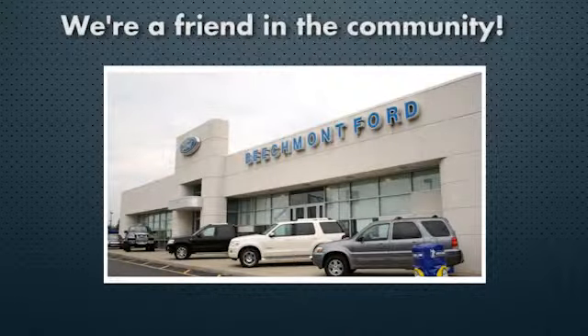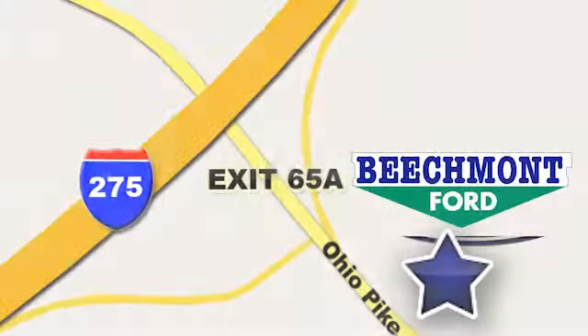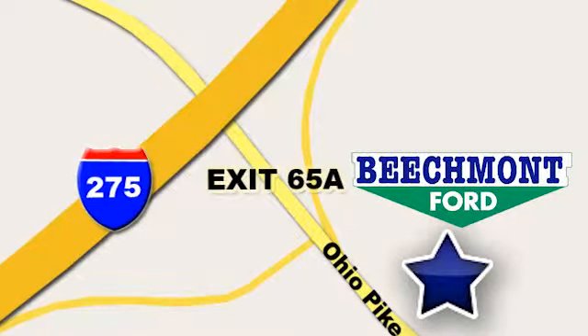Beachmont Ford. We're a friend in the community. Stop in today — we're easy to find, easy to deal with. Off of I-275 at 65A Beachmont Avenue.